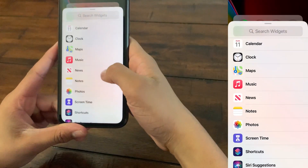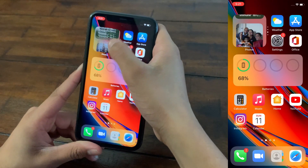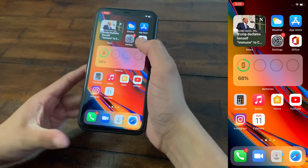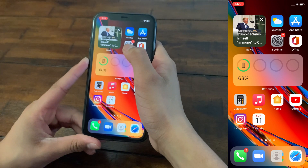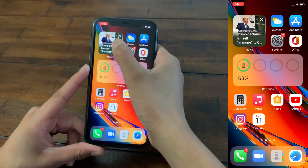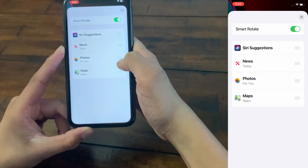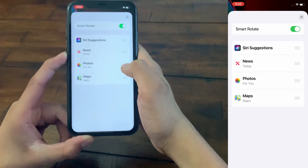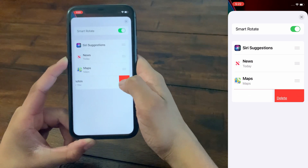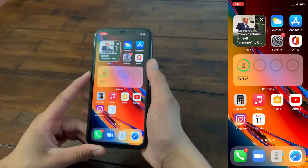Once you've added the Smart Stack, you'll see it has a lot of widgets — not all of them are necessary. To edit it, press and hold on the Smart Stack and click Edit Stack. You can then remove widgets you don't need. For example, I don't need Photos, so I click the three dashes and swipe to delete. Click X and confirm. Now we only have three widgets and removed Photos.